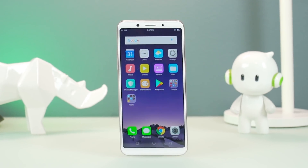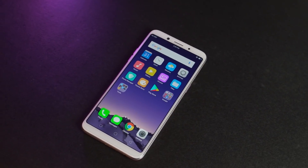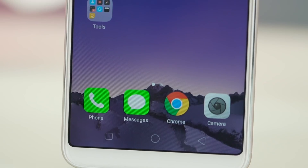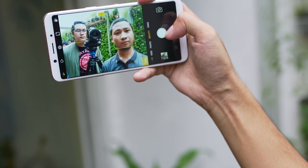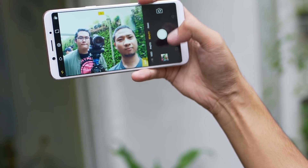Oppo has decided to up the selfie game of their latest smartphone with AI technology. That, along with great design, are essentially what make up the Oppo F5. What's up guys, Joey Maceda here and this is our in-depth hands-on with Oppo's newest device.